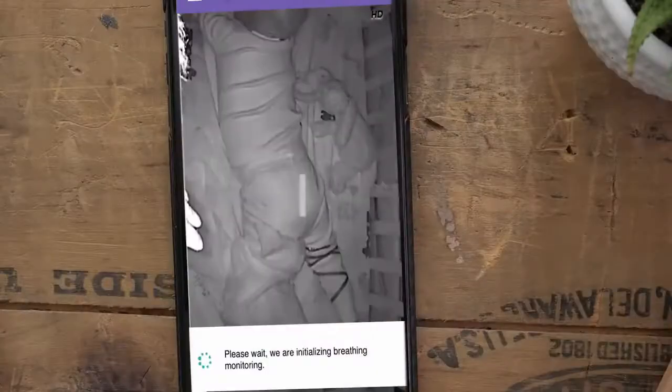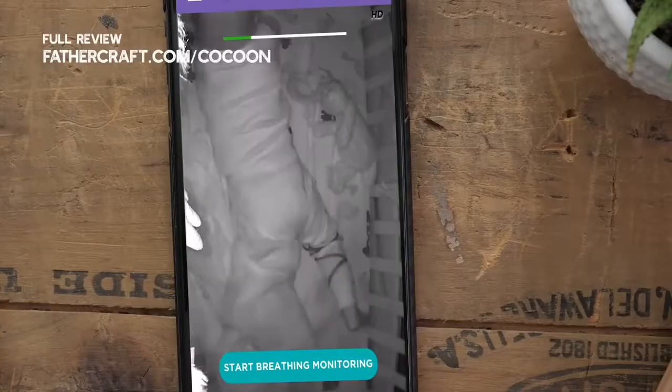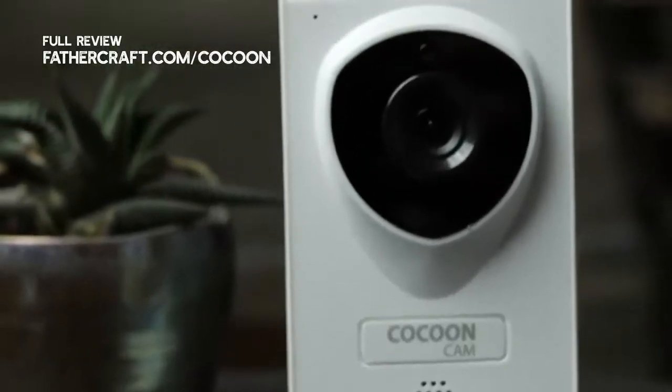The Cocoon Cam has the ability to monitor your child's breathing using something called computer vision, and it will alert you if there is an issue. Computer vision is basically the brains of the camera — it does all the breathing detection in-camera, meaning your child does not have to wear something like a sock or have something placed under them while sleeping. We found two drawbacks with the Cocoon Cam: one was installation, both with the app and the physical wall mounting, and two was portability — once it's mounted on the wall, it's on the wall.